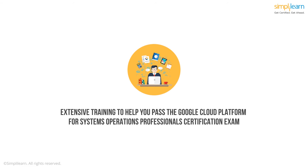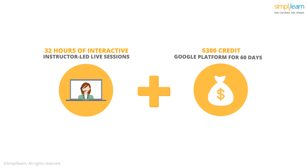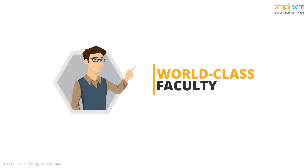Simply Learn offers extensive training to help you pass the Google Cloud Platform for System Operations Professionals certification exam. You will get 32 hours of interactive instructor-led live online sessions. Along with the course, you receive a free trial account with a $300 credit towards the use of Google Cloud Platform for 60 days. The course instructors are Google-authorized trainers. The content is engaging, and the topics are very well explained. You will learn by working through a comprehensive set of lab exercises, which guide you through a real-world use of the Google Cloud.